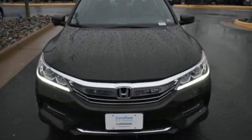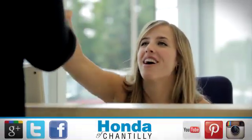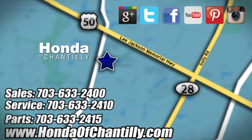Honda has a world renowned reputation for reliability. Take it for a test drive today. Honda of Chantilly — we're conveniently located just south of Dulles Airport at 4175 Stonecroft Boulevard in Chantilly.